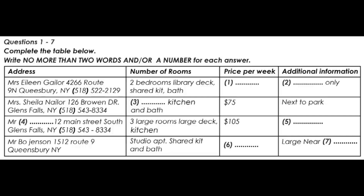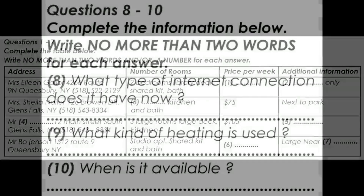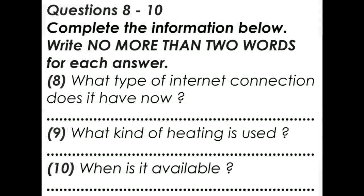Your friend decides that he would like to talk to Mr Bo Jensen. Now listen and answer questions 8 to 10.